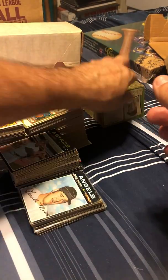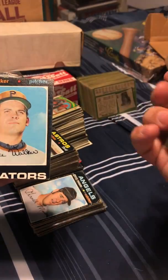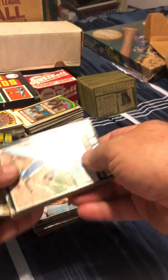Pete Rose — just saying. And that's miscut — it was supposed to say Pirates up there, but it says Senators on the bottom. That is miscut big time.